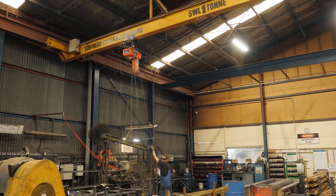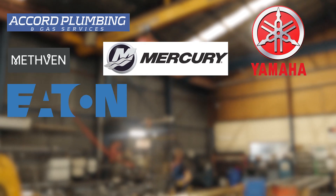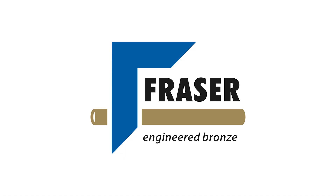Some of the brass and bronzes that we make are used for plumbing, marine, hydraulic, electrical, automotive machinery and architectural finishing. And that's about everything.